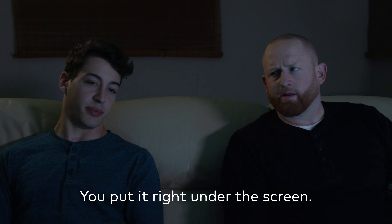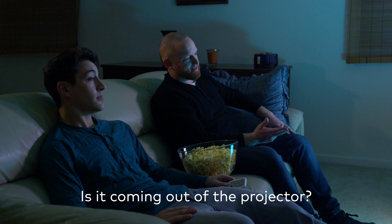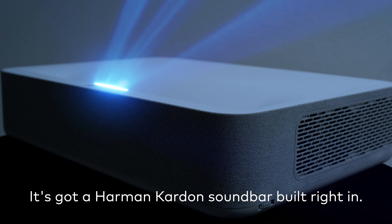The new projector doesn't even go on the ceiling — you put it right under the screen. Beautiful. The sound is legit. Is it coming out of the projector? Yep. It's got a Harman Kardon soundbar built right in.